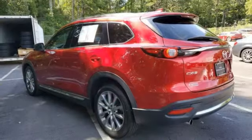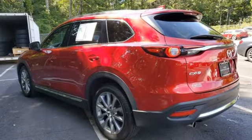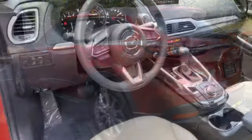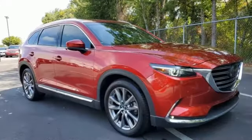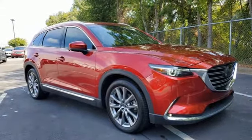Automatic transmission, heated and ventilated leather bucket seats, integrated navigation system with voice activation, auto-dimming rear view mirror, dual zone climate control, power liftgate.